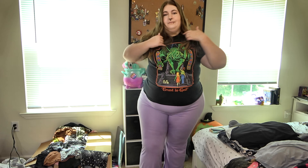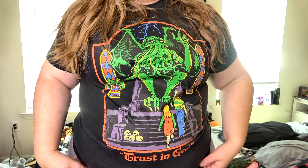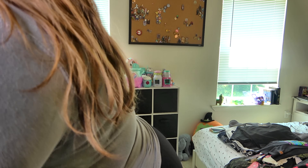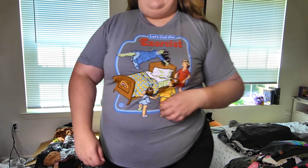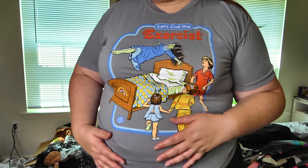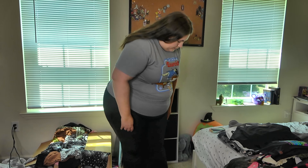I got the purple pants, and we got the other t-shirt. These are the bell bottoms also. I've got two pairs of these but they're the same, so I'm not going to try both of them on.